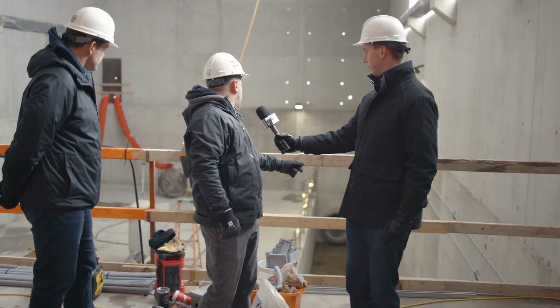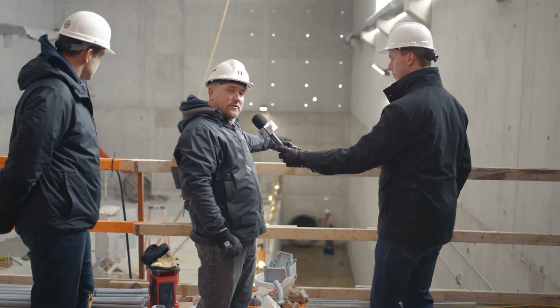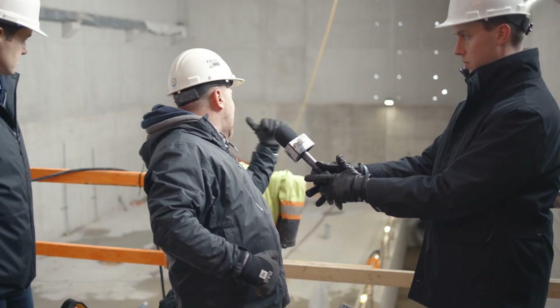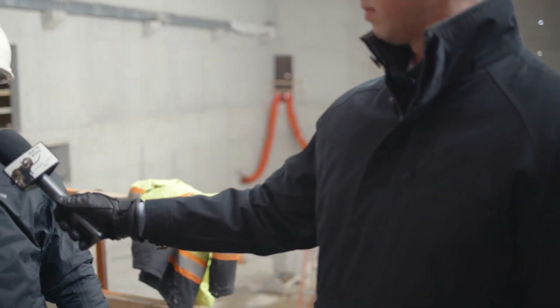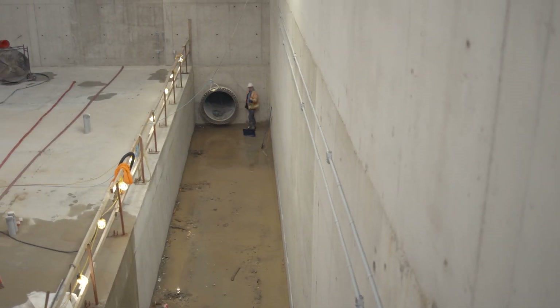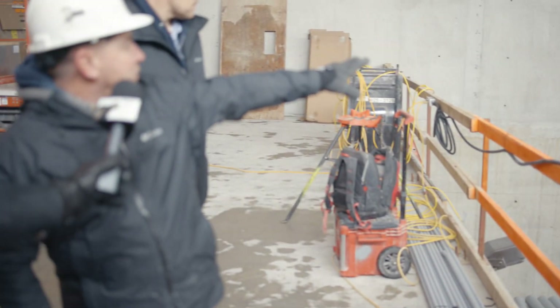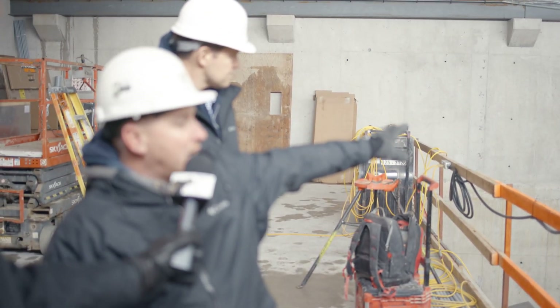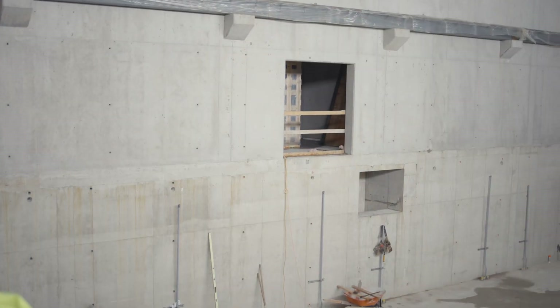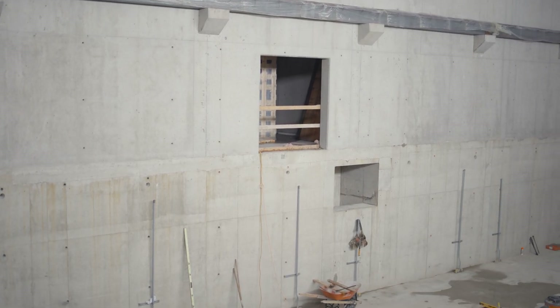Down below, we've got a 1,200 inlet that is going to feed this plant. And on the far side, we've got a 900 where it's going to outlet and start heading out towards where it needs to go. Inside the double opening there, we've got an electrical room with all the VFDs and everything that's going to feed the pumps and look after that side of things.